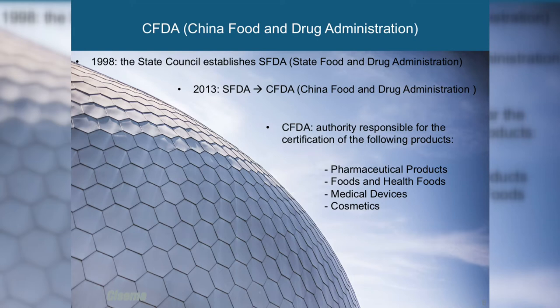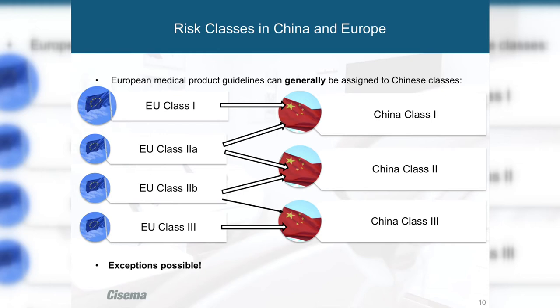As of January 1st, 2018, infant formula must also be registered and certified in China. Here's a quick comparison of risk classes in China and Europe — usually European classes translate to Chinese risk classes. However, for EU Class 2, there are always exceptions. For example, dental sealants and restorative materials are Class 2 in the EU but Class 3 in China. The CFDA determines classification based on the specific application scope of each individual case.